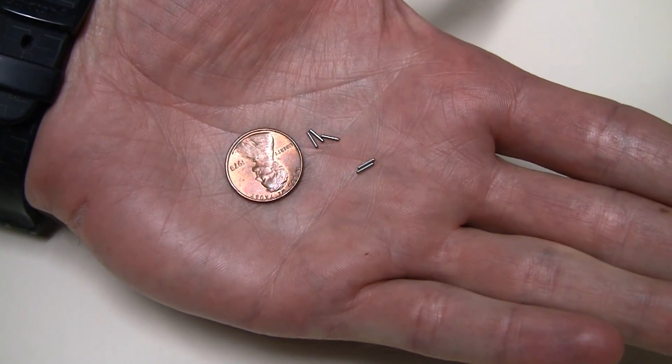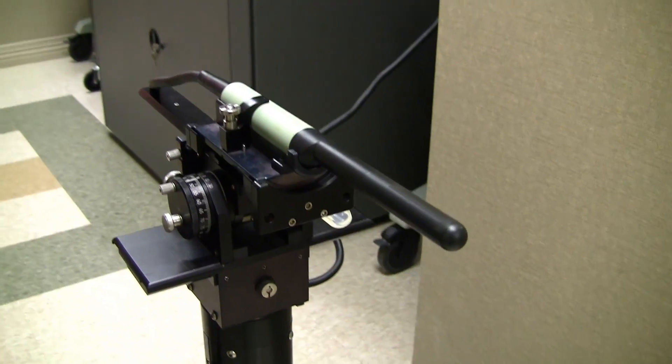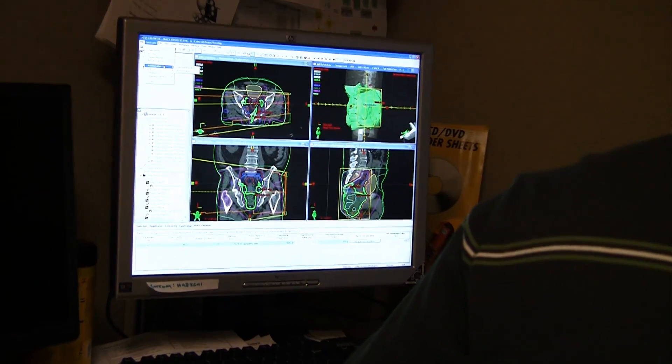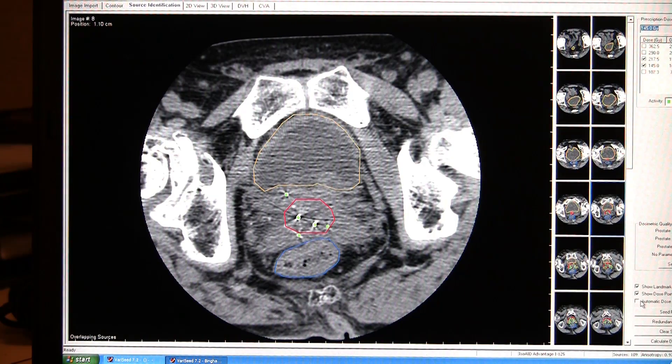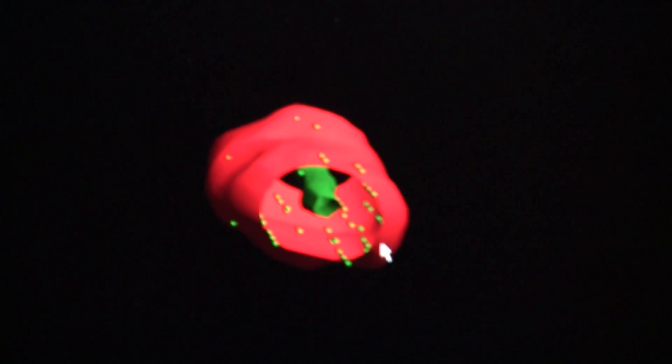The idea is we can take iodine seeds and place them in our patients through a surgical procedure where we have a urologist and the radiation oncologist present. They're ultrasound guided, so they're very accurate. The seeds are placed inside the prostate at various points to develop a very uniform and high dose directly to the prostate, sparing healthy tissue.